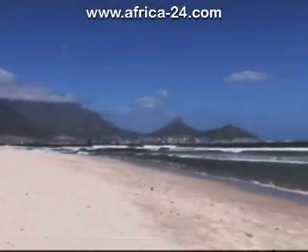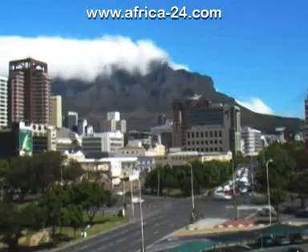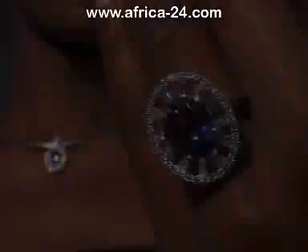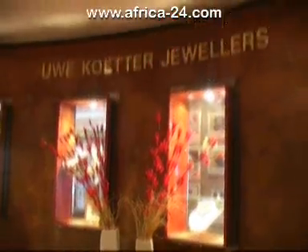Located in Cape Town's vibrant foreshore area, award-winning Uwe Kutter Jewellers has been part of the local jewellery manufacturing scene for more than 30 years. The founder of the company, Uwe Kutter, hails from Hamburg, Germany, and over the years has set a precedent for outstanding and exceptional jewellery design.